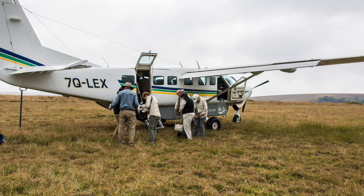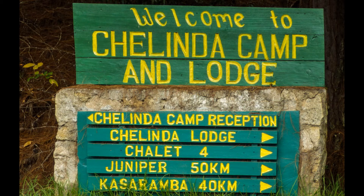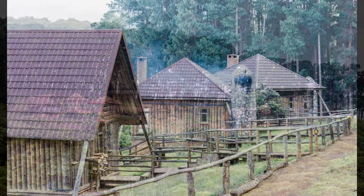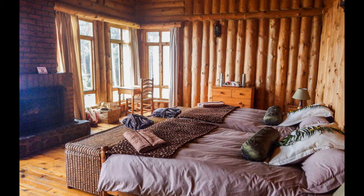It's chilly up here at over 7,000 feet and we scramble to dig out jackets. It's only a short drive to Chalinda Lodge. The lodge sits at the end of that stand of tall trees we saw flying in. We find our chalet and settle into our comfortable log cabin with a fireplace, asking ourselves: are we still in Africa?